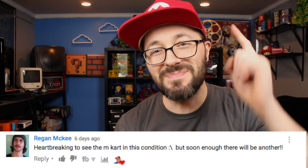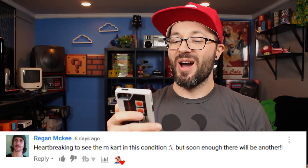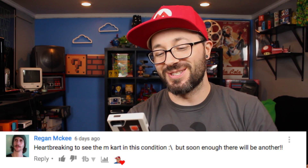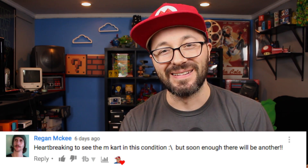Guys, thanks so much for checking out this week's vlog video. And this week's comment shoutout goes to Reagan McKee, who said, 'Heartbreaking to see the M car in this condition, but soon enough there will be another.' Well, right you are my friend. We picked up the new one today and as you can see, I already put some new mods into it.